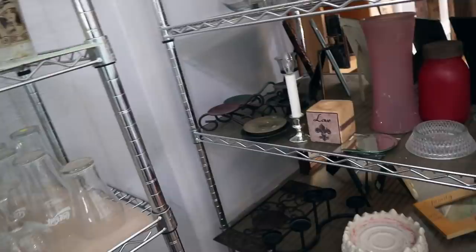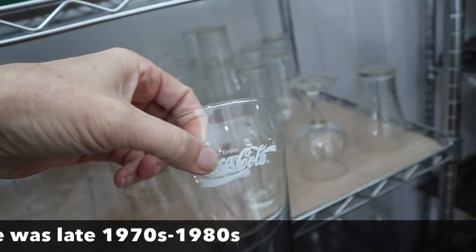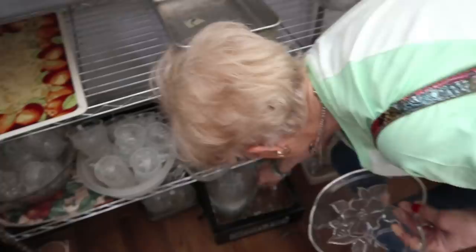These old Coke glasses from the 70s — I think the ones with the white painting are 1970s, and it's when 'Enjoy Coca-Cola' was their slogan. I think the white was 70s, and I think the red was early 70s. Chief Petty Officer — that's what my dad was in the Navy. Those aren't very old.